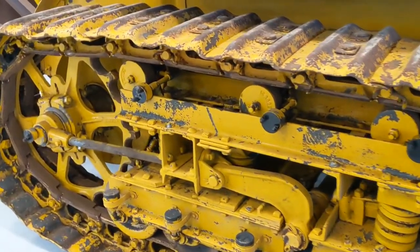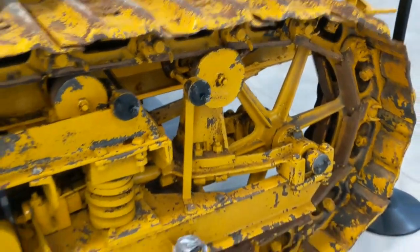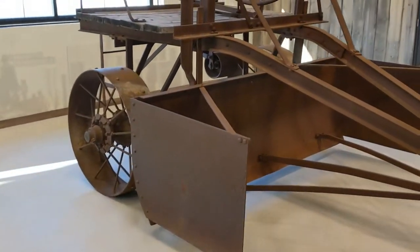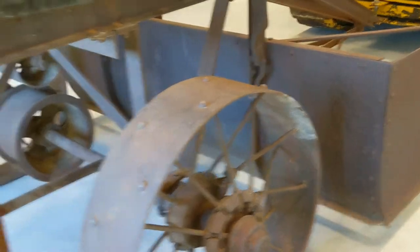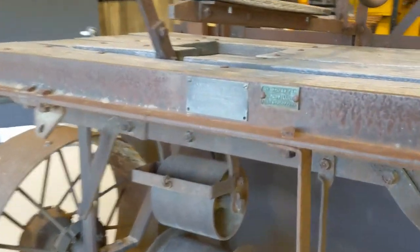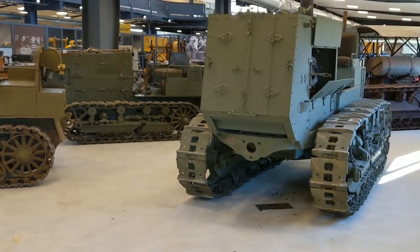The undercarriage looks to be pretty good. Wow, so much to look at. I really don't want to spend too much time on every single piece, but it's just incredible. Big old wheel, has a big foot pedal brake. That would make quite a man out of you running this thing all day long. It is a Caterpillar. That is incredible. Let's move on and look at the military rigs.